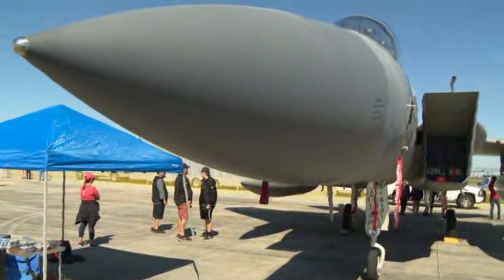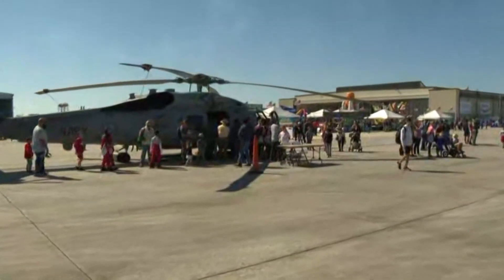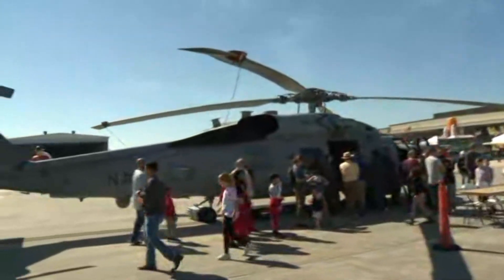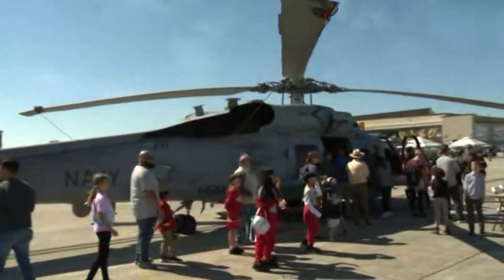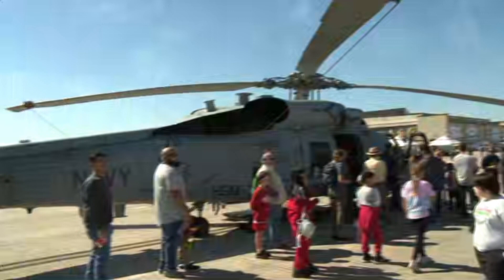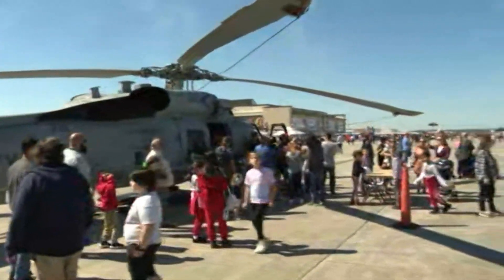And then we'll continue down the flight line to the Romeo helicopter. I know that this one is near and dear to you. What are the capabilities of this helicopter? So this helicopter is an H-60 Romeo and its primary functions and duties are for anti-submarine. It helps to locate submarines in the water and mark them, and it also has rescue swimmer capabilities. So they can go on search and rescue missions and assist with capsized boats, hurricane response, and any missions where assistance is needed.